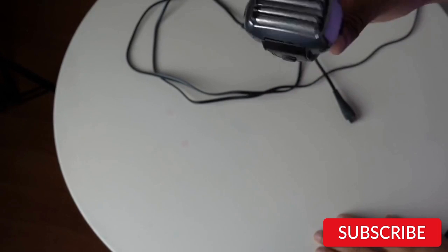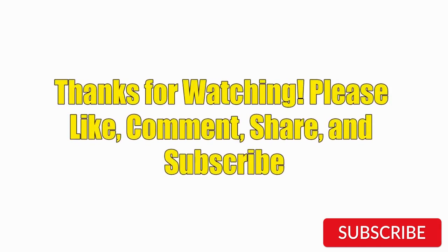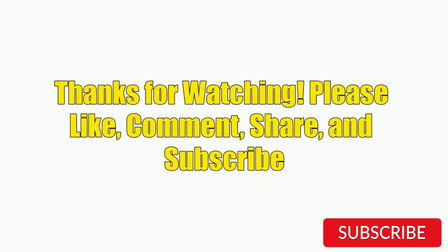Hope you guys enjoy the video, and now you can easily select the best electric shaver for men from our list. Thanks for watching — please like, comment, share, and subscribe to our channel.